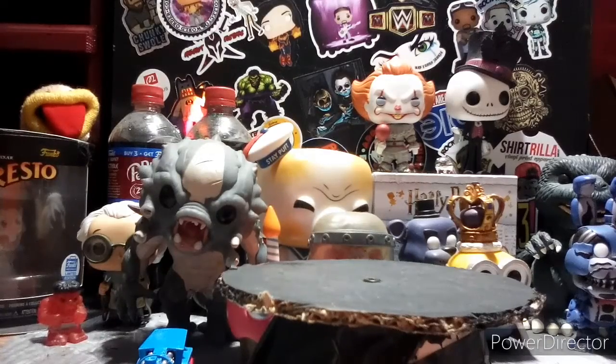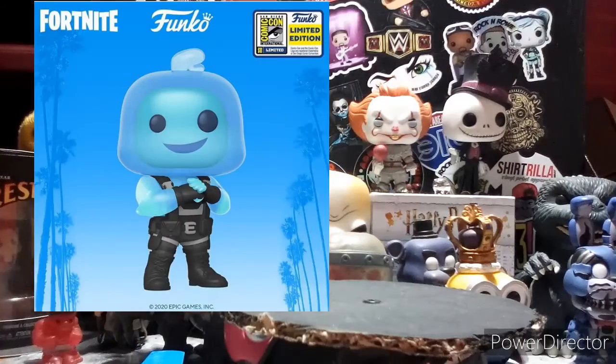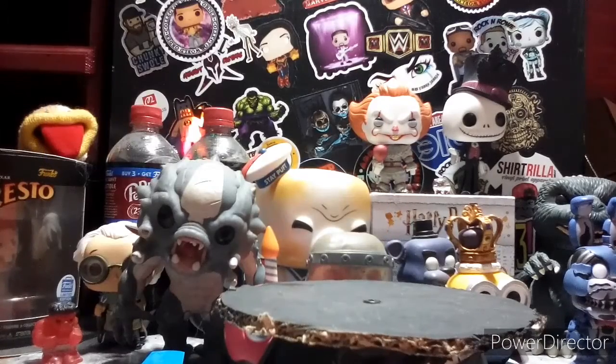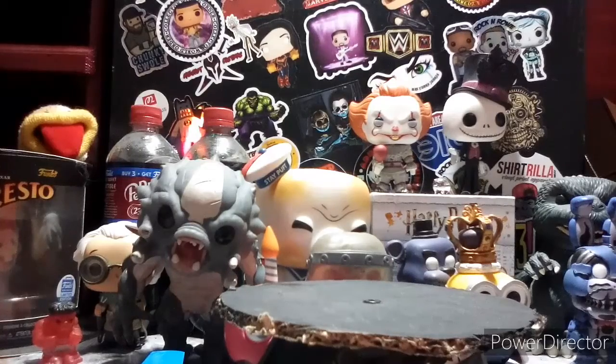We have Ripley from Fortnite — not gonna get that one. There's also a Flock version and a Flock Volpex — pass on those. The last one is a Super Tails and Super Silver two-pack, and I will be getting that. That's going to be great for the video game collection.